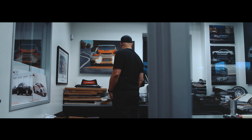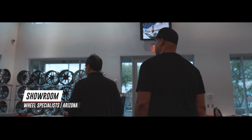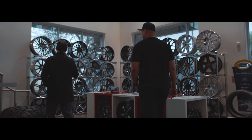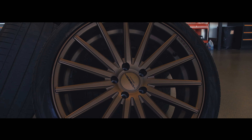We have a precision series section over here which is pretty much all of the forged product that we keep. We keep our cast items over here as well, and we've got the cast and the flow form series stuff.